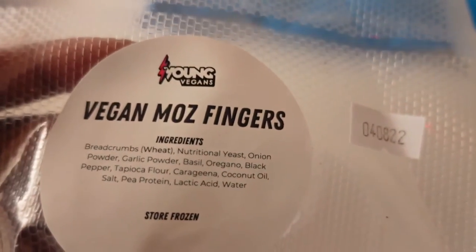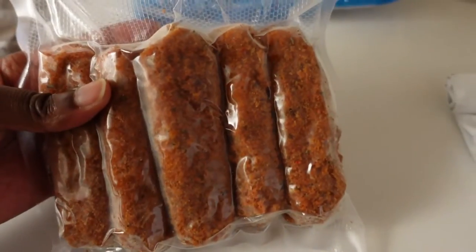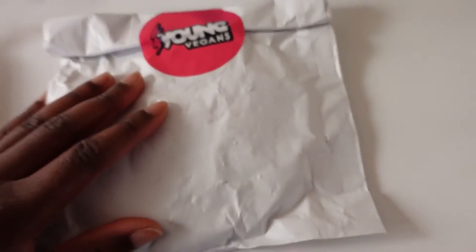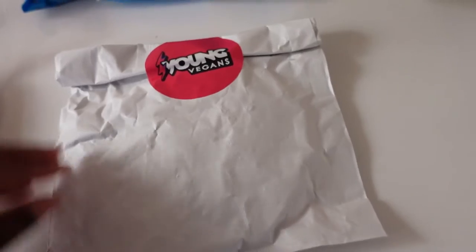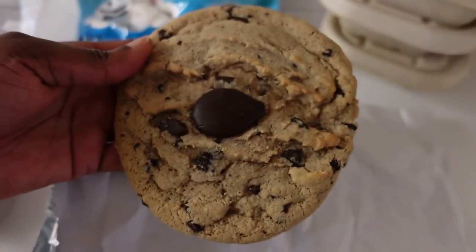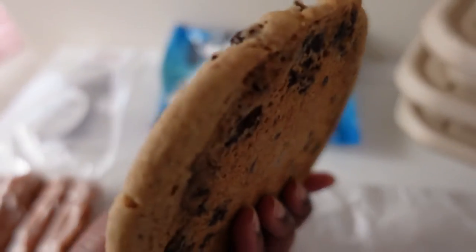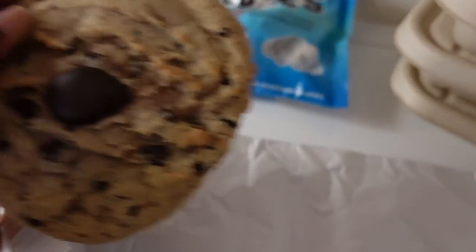I've got some vegan mozzarella fingers — these are going straight in my freezer. They look very hearty and delicious. I also have the largest cookie I have ever had. Will I have it now? I don't know, but I just want to show you what's inside. Look at that — it looks beautiful, doesn't it? I probably will have it now. That smell is amazing. You can really tell that it's fresh.